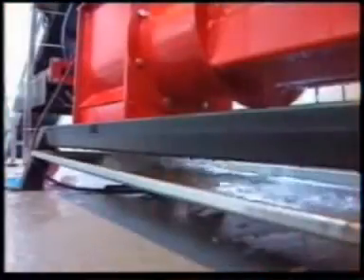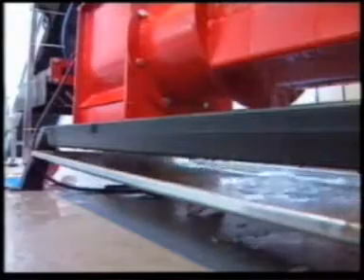They mainly use water as a test liquid, but also milk and juice. These are collected and recycled. The compacted and almost dry packaging is transported out into a container.